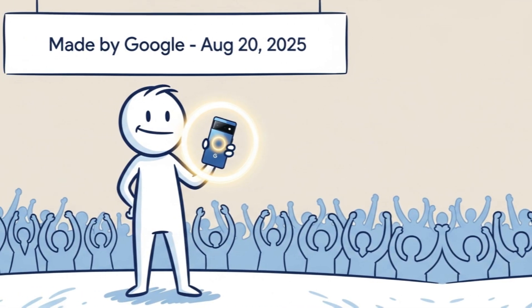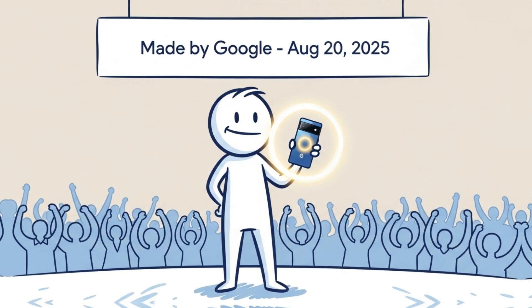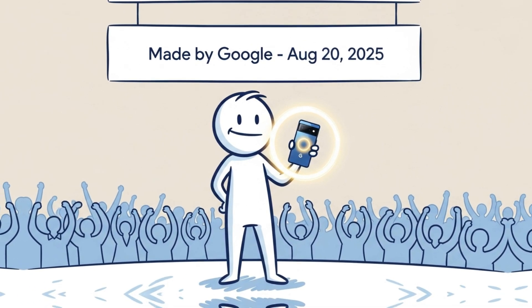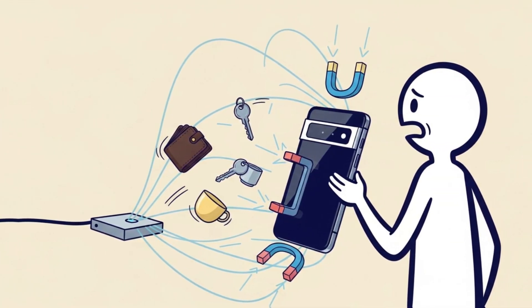With the Made by Google event coming on August 20, 2025, you'll finally see if this Key2 setup is real magic or just a clever tease. Will the Pixel 10 snap onto chargers like an Apple phone?